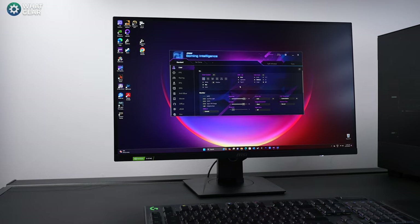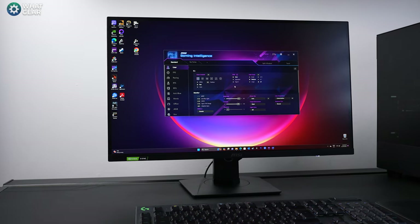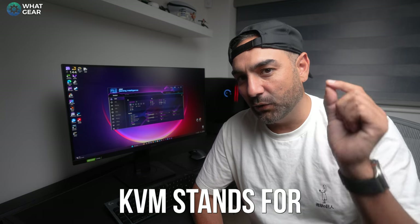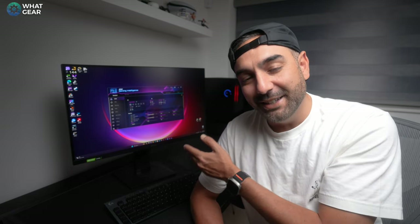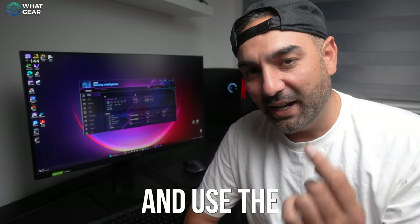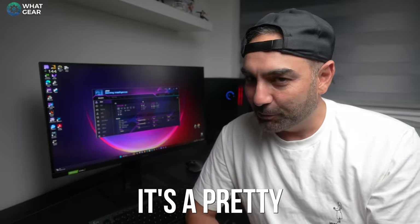I was wondering why MSI included a USB-A to USB-B cable in the box — you need it connected to your PC to use the Gaming Intelligence App. This monitor also has a KVM switch. KVM stands for Keyboard, Video, Mouse. It allows you to plug your mouse, keyboard, or game controller directly into the monitor, and devices connected can use those controllers. You can switch between four different sources and use the same controls on all of them — a pretty sweet feature.